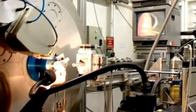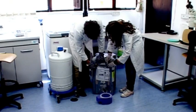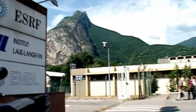Experiments are conducted on all beamlines, 24 hours a day, six days a week. Precise and extensive preparation is carried out by users at their home institute before they travel to Grenoble in the French Alps.